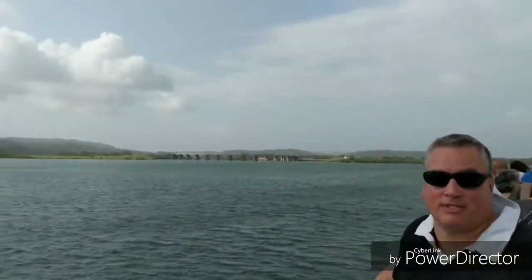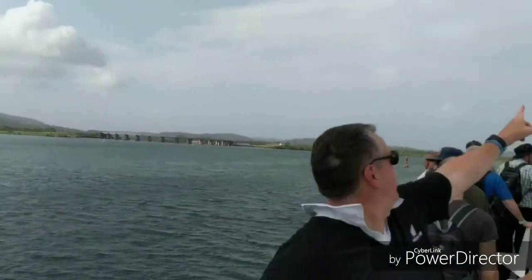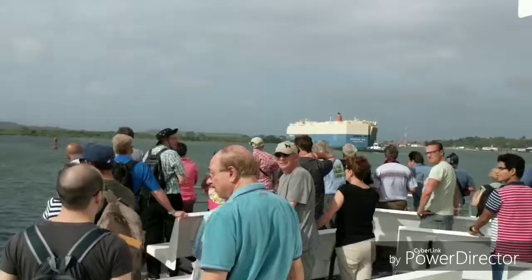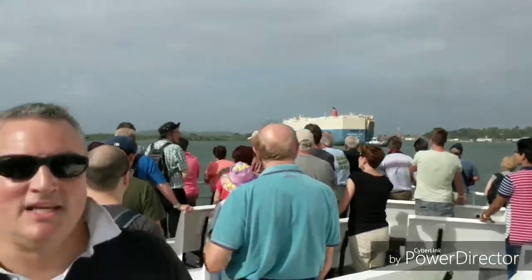We're nearing the end of the tour. There's the Gatun Dam over there — that's what I was talking about, the one they had to build in order for this lake to exist. We can see that same car transporter ship we've been seeing all day.